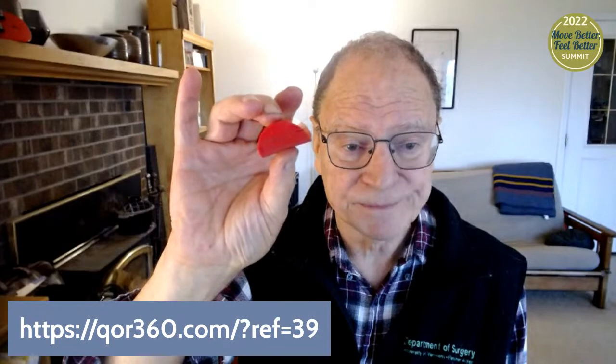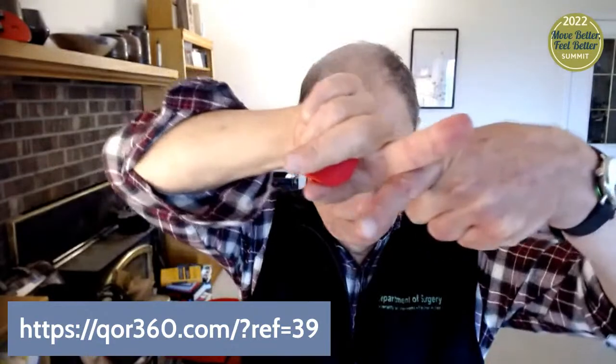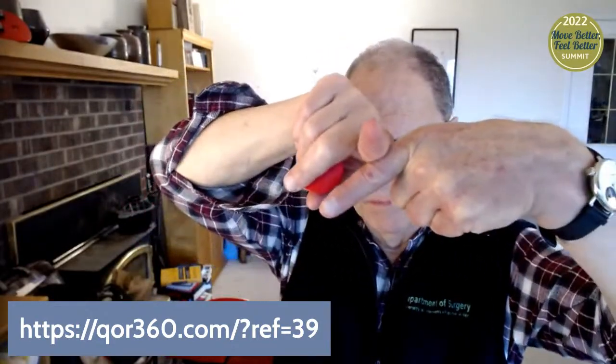It turns out this shape is a new geometric shape — it hasn't been described before. It's the volume of intersection of two cylinders. You can think of where my fingers would overlap. That volume of intersection of two cylinders gives you this shape. If you put it on a surface it'll rock, and if you put another surface on it it can rock. So if you put it between two surfaces, you get rocking in all directions, rather simply and rather inexpensively.